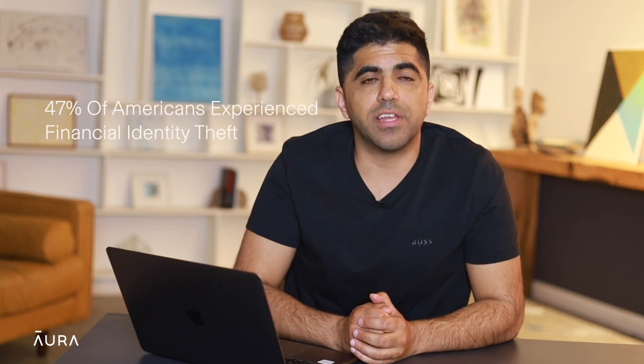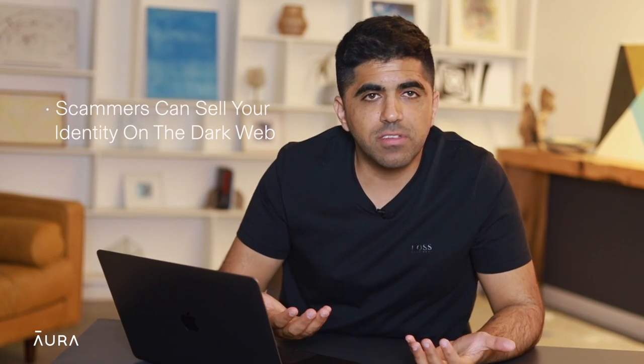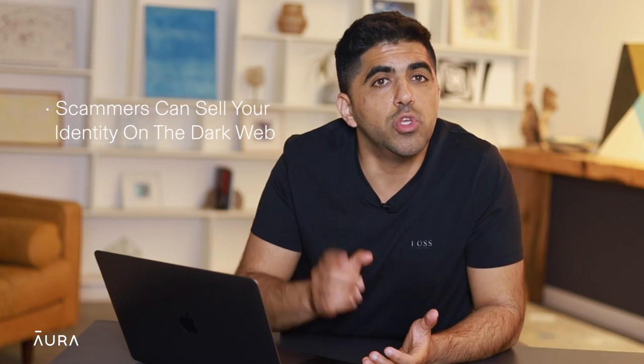Losing your wallet sucks. Not only do you have to deal with the money you lost, but you start wondering: was it lost or was it stolen? Because if the latter happened, you might be at a higher risk than you think. Last year, 47% of Americans experienced financial identity theft. It often starts with a stolen wallet. Scammers can sell your identity or driver's license on the dark web, so you need to take action to protect your identity.